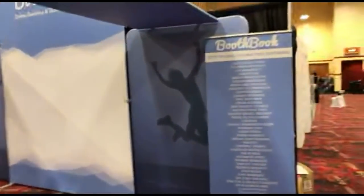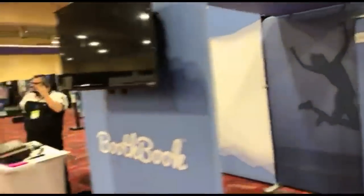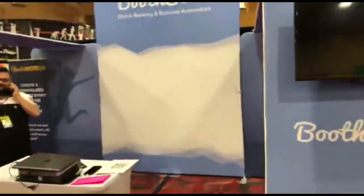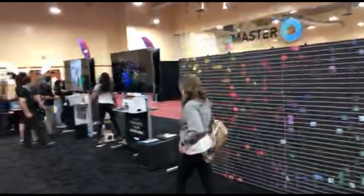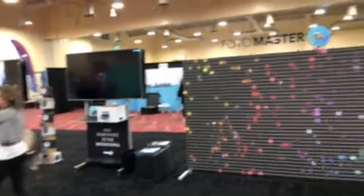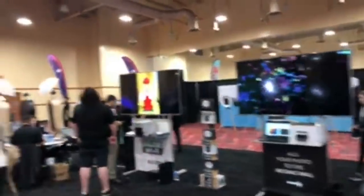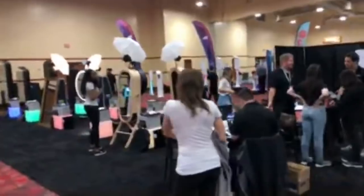Boothbook must be a software company for photo booth operators — no URL visible but you can search it up. Photomaster is next with a nice display doing a variety of things — from montages to mirrors. They're getting their crew all set up and have different mirror styles: traditional and a big round one.